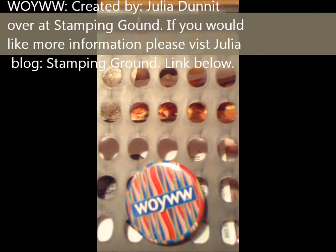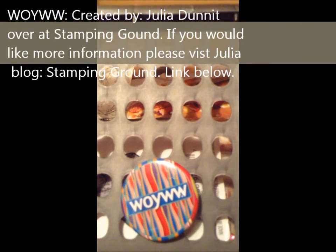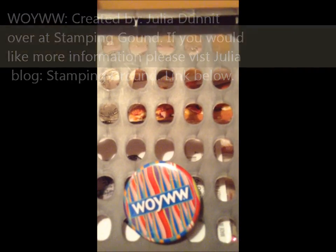Hi everyone, happy What's on Your Work Desk Wednesday! This is AJ from AJ Scrapbooking and Cards. I haven't done this in a very long time. Basically, a whole bunch of crafters post on their blogs things that are on their desk — it can be a neat desk or a messy desk. We love to see the messy desk because we know you've been working, but we also love to see a clean desk. Majority of the time my desk is clean, not too messy.